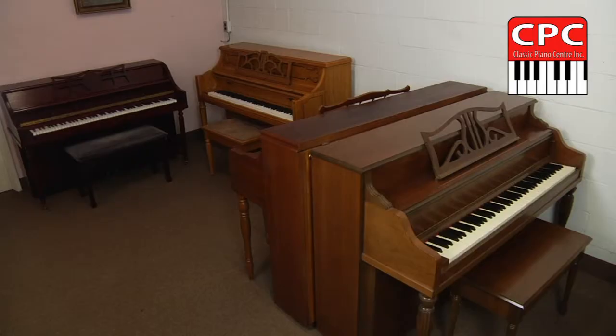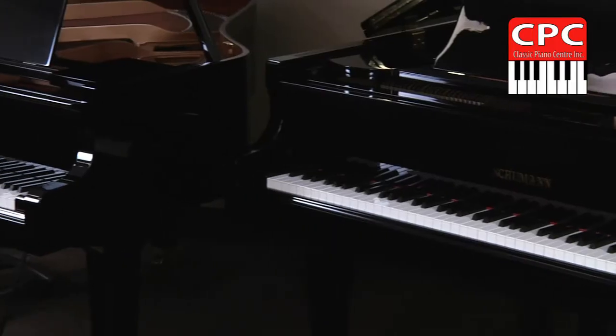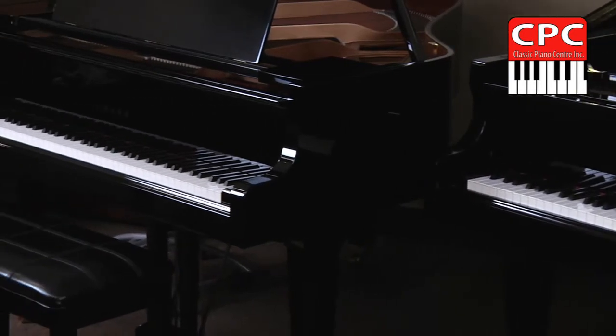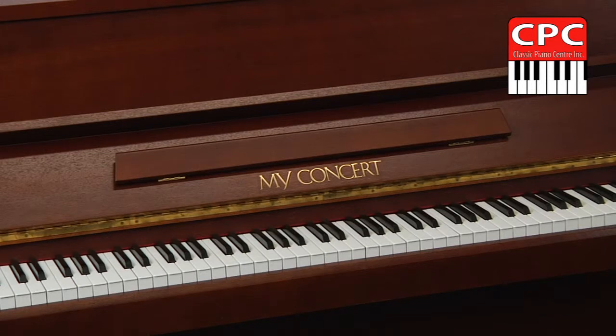Upon entering our showroom, pianos are allowed to rest — in other words, settle. Only then, after several days of self-adjusting, pianos receive their showroom tuning with final polishing touch-ups — the royal treatment.